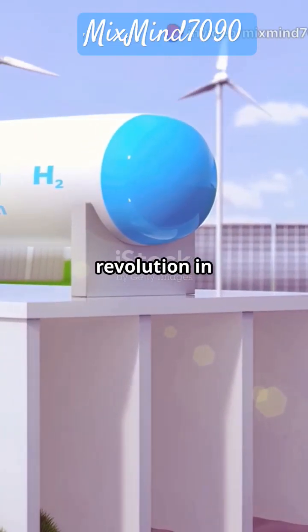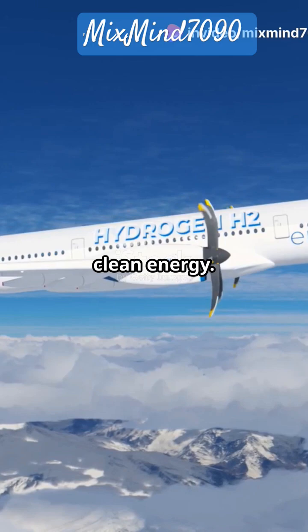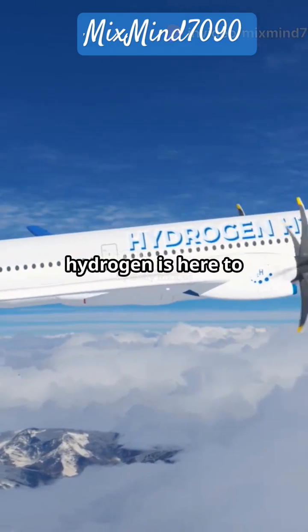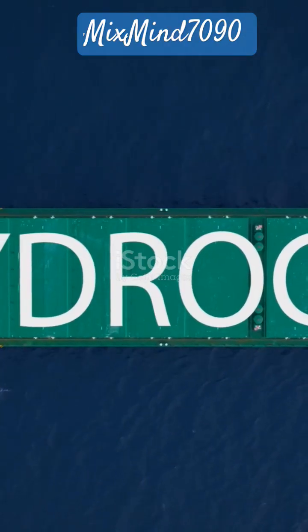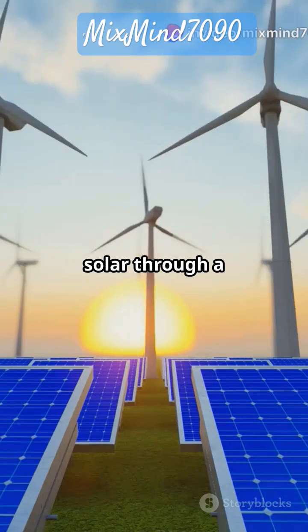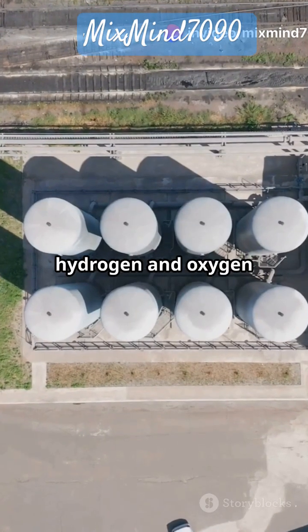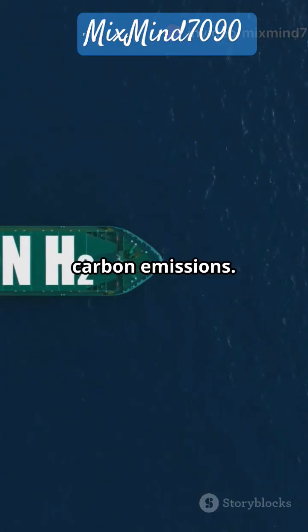Exposing the green revolution in transport. Imagine a world where planes and ships run on clean energy. Liquid green hydrogen is here to make that happen. So, how does it work? Green hydrogen is produced using renewable energy sources like wind and solar through a process called electrolysis. It splits water into hydrogen and oxygen with almost zero carbon emissions.